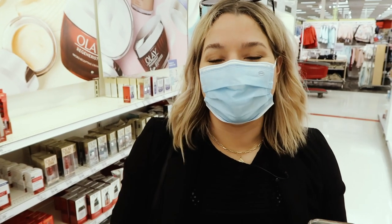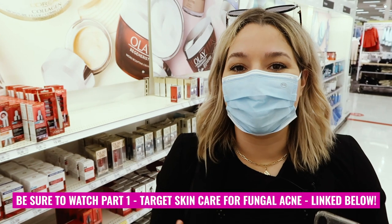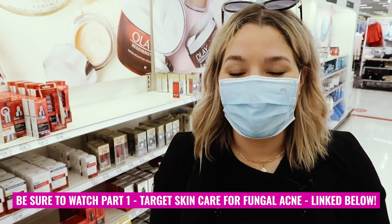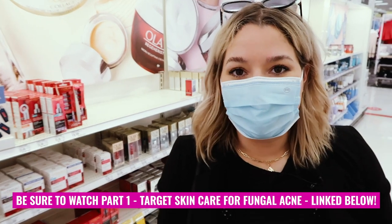Welcome back to Target. I am obviously in my favorite outfit. We are going to go through the aisles and see all of the fungal acne safe makeup products that they now have available. This is going to be an updated version of my original Target video, and happy to report they actually have a lot more stuff going on these days. So let's go see what they have.